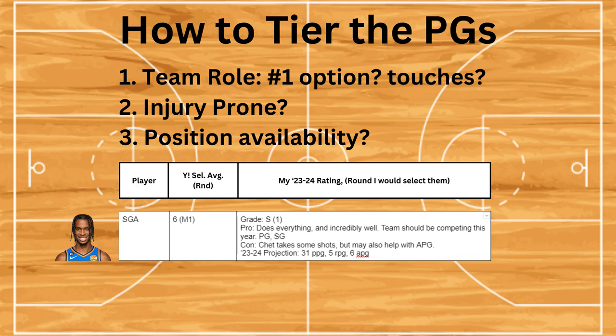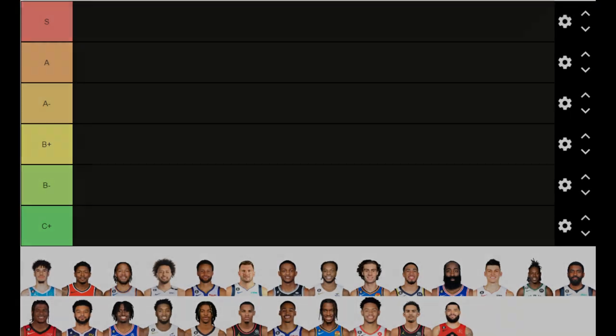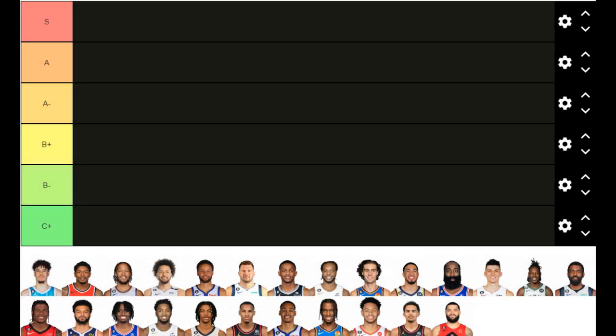For my list, I'm going to be giving you the player, the average selection where they've been going in Yahoo, as well as the round. Then I'm going to give you the tier of each player and which round I would select them at, their pros and cons, and their projections for the upcoming season. The list is big, so let's enjoy this ride as we miss the exit.